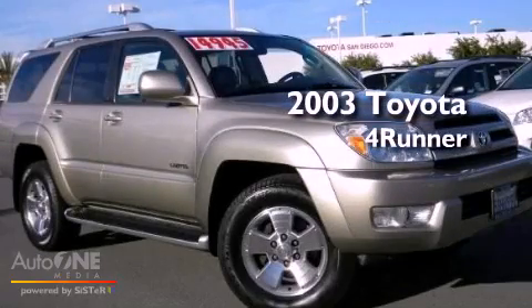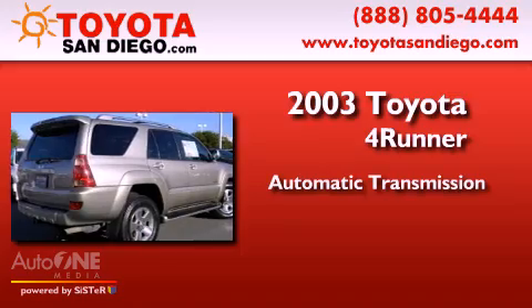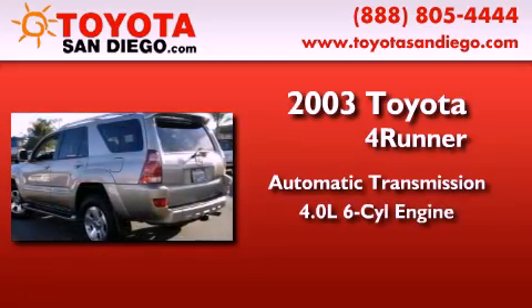This is a 2003 Toyota 4Runner. This SUV has an automatic transmission and a six-cylinder engine.